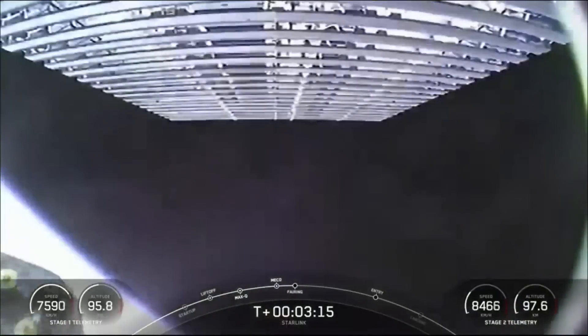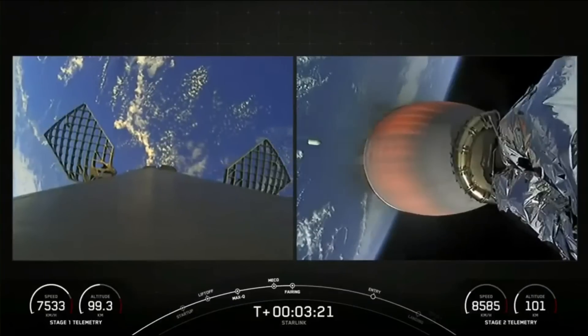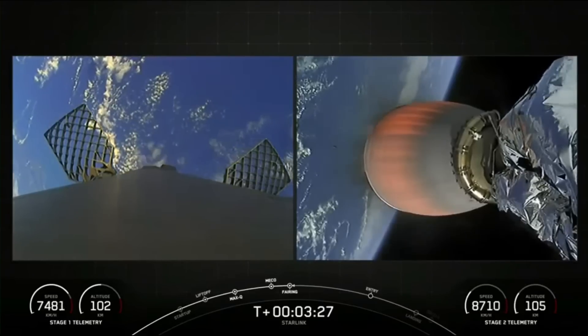Fairing separation confirmed. We will be attempting to recover both fairing halves using our recovery vessel Bob. Both of the fairing halves that supported today's mission are flight proven, with one half flying for its sixth time and the other flying for its ninth.